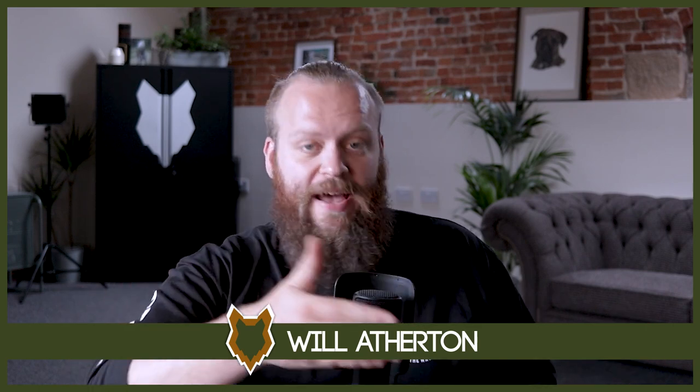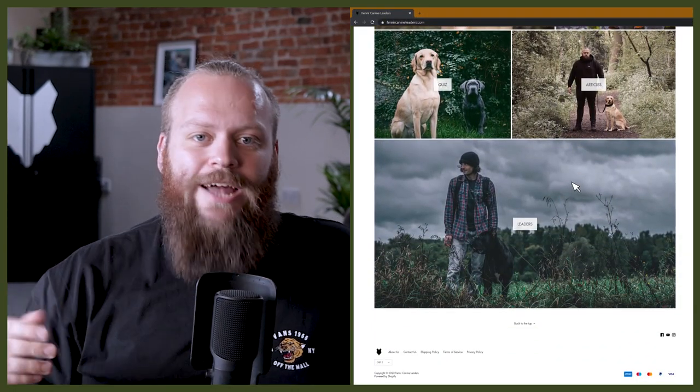Welcome back to the Fenrir Bernese Mountain Dog Show. If this is your first time here, my name's Will. I'm a canine behaviourist and I'm the founder and CEO of FenrirCanineLeaders.com. This channel is dedicated to helping you learn everything you could possibly ever want to know about the incredible Bernese Mountain Dog, and how to become a high-level canine leader that can raise perfect Bernese Mountain Dog companions. So if you're a lifelong Bernese fan or just thinking about getting your first puppy, I promise you this channel is for you.